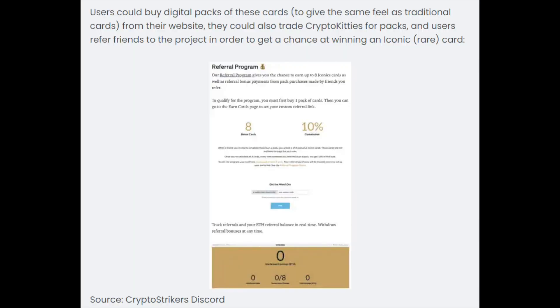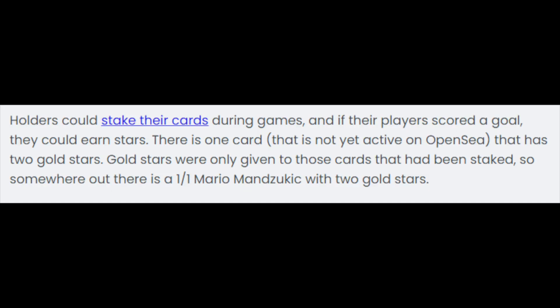With Crypto Strikers in 2018, users would buy packs of cards, trade NFTs for packs, or refer friends to get a chance to win Iconic cards. Holders could then stake their cards and earn stars according to what happened during the games, which would add an element of rarity to those cards. This could be exactly what Gary is aiming for, and it would be a huge development and draw a ton of interest into VFriends depending on how well it's executed.